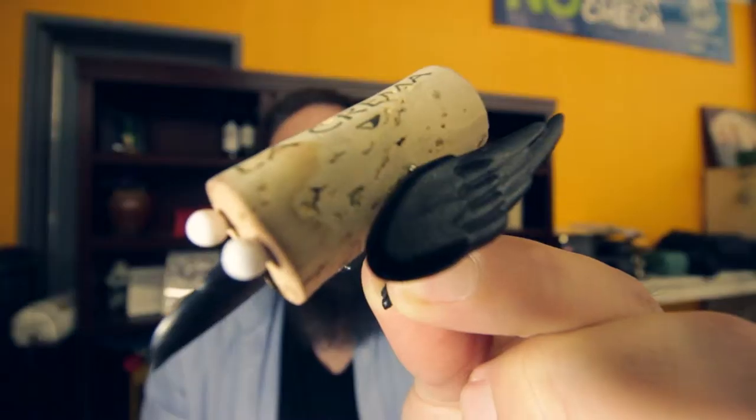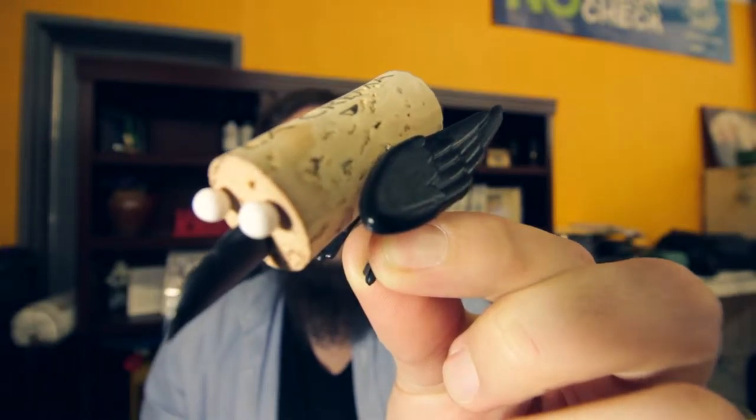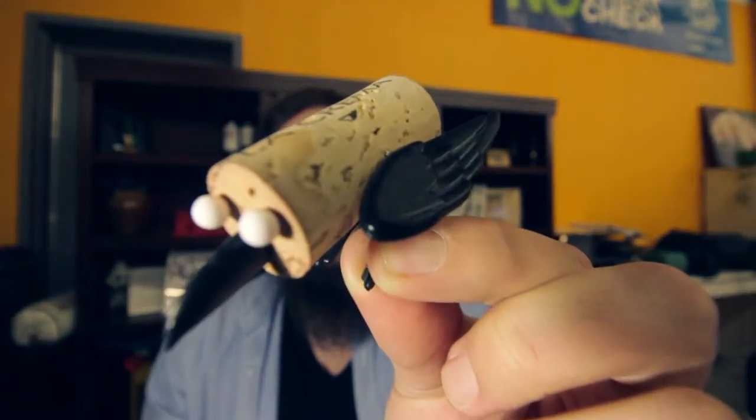First on the top shelf right about here we have some puzzles and some wine cork art. I got this little wine cork bird from my Reddit Secret Santa a few years ago.